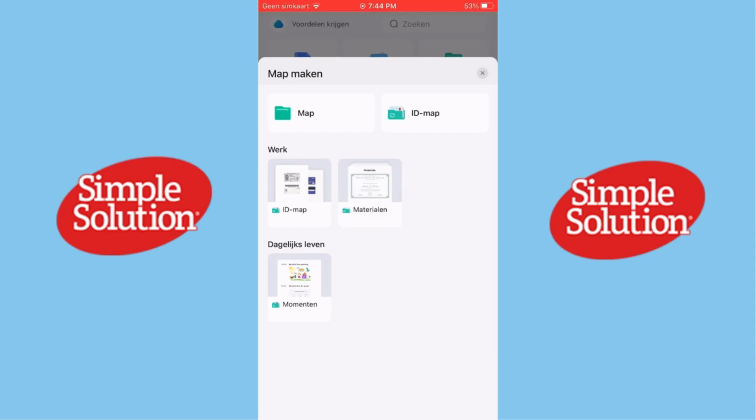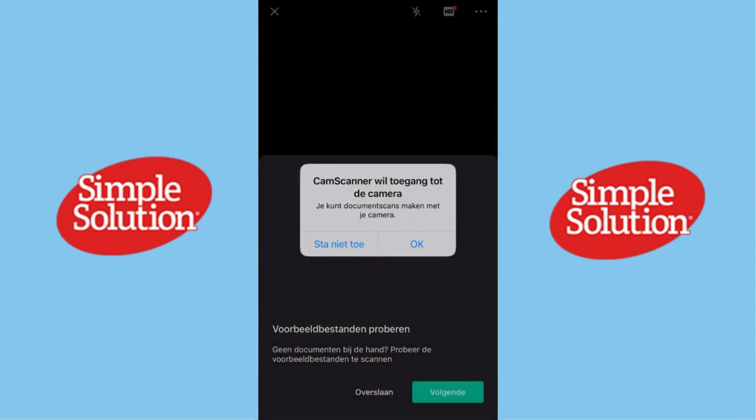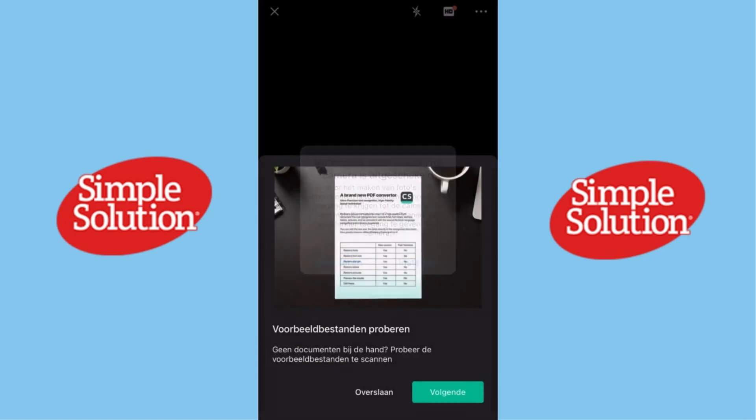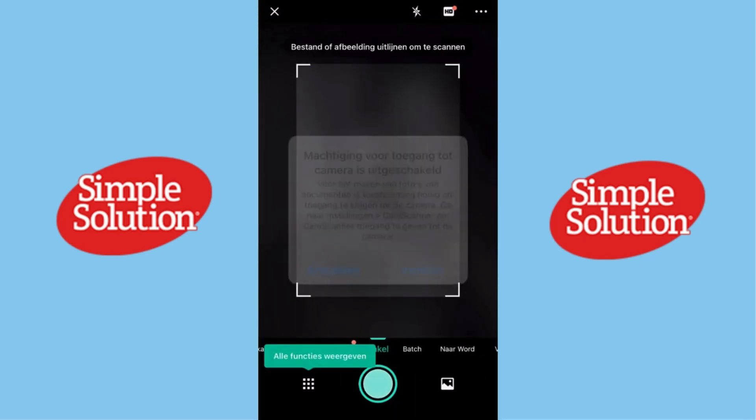What is CamScanner? CamScanner is an app designed to transform your phone into a portable scanner. It lets you scan, edit, and share documents in just a few taps. Whether you need to scan receipts, contracts, or notes, CamScanner makes the process fast and convenient.